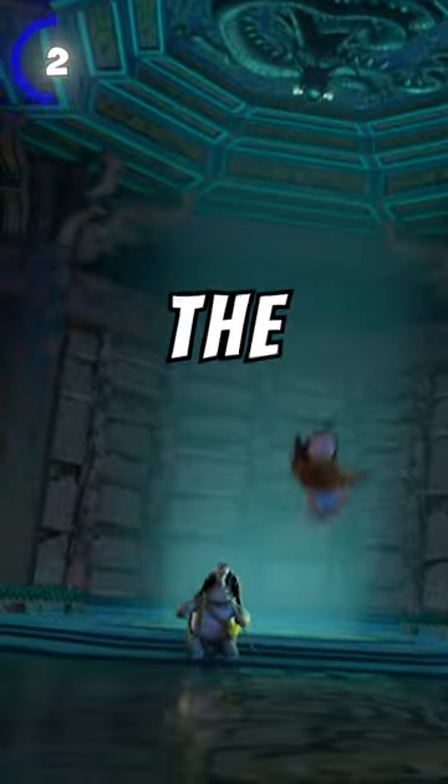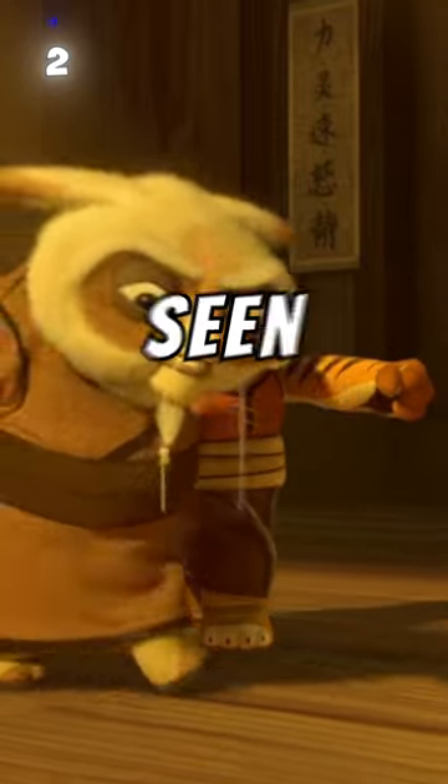At number 2, Tai Lung can be seen breaking Shifu's hip in an attempt to obtain the dragon scroll, and while training young Tigress, Shifu can be seen limping.